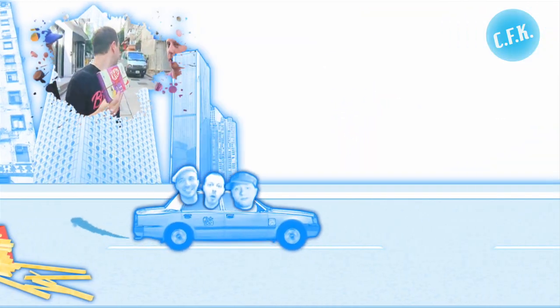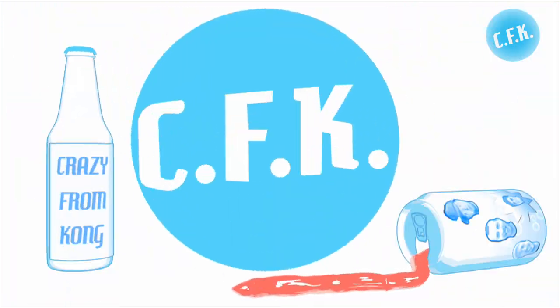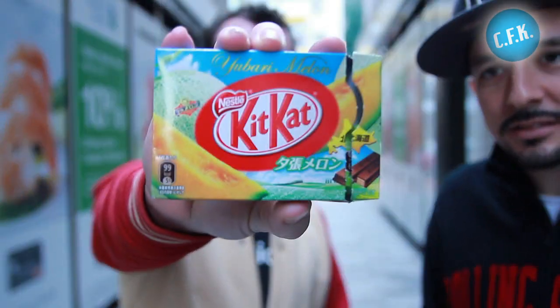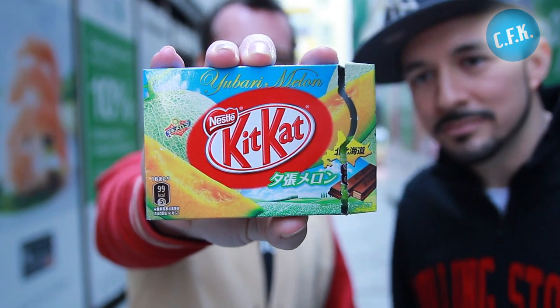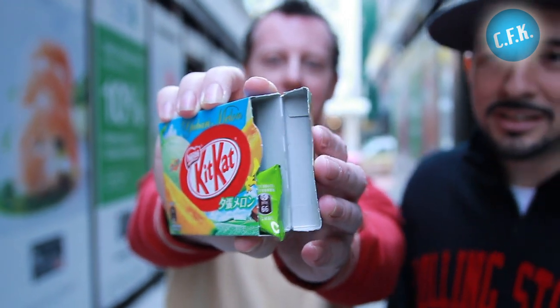Yubari Melon Kit Kat. So here we have a Yubari Melon Kit Kat — Yubari Melon, specially brought over to us from Japan. Unfortunately my kind friend Sean Humphries who bought it ate half of it already, but we still get two little wafers of Yubari Melon Kit Kat. Well, that's good — thank you Sean anyway.